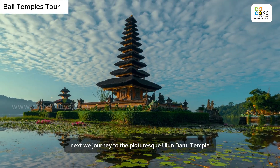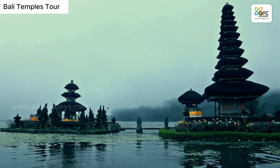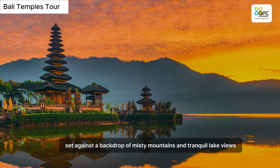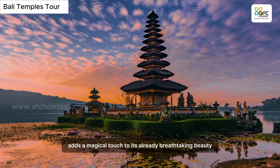Next, we journey to the picturesque Ulundanu Temple, nestled by the serene waters of Lake Broughton. Admire the stunning exterior of this temple, set against a backdrop of misty mountains and tranquil lake views. The temple's lakeside location adds a magical touch to its already breathtaking beauty.